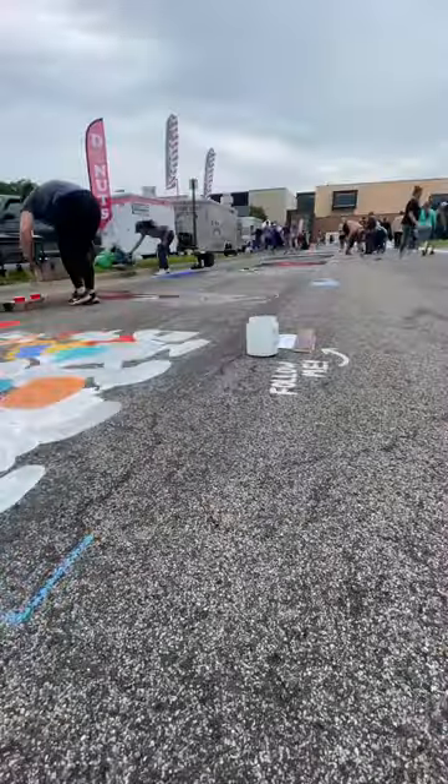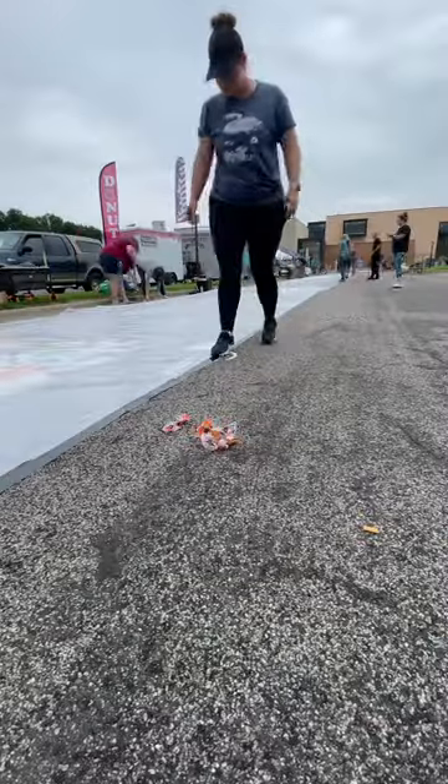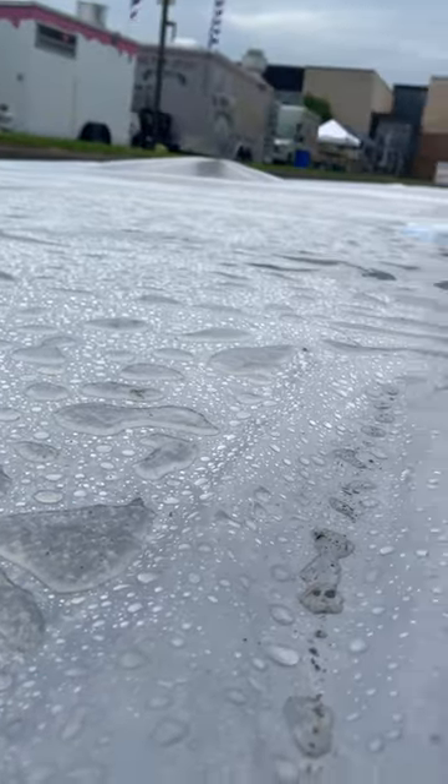Things were going really well, but I ended up losing half the day due to rain. We worked together to cover all of the artwork and just hoped the rain wasn't going to be too bad. It did end up raining the rest of the entire day on and off, so we called it a night and came back early the next morning.